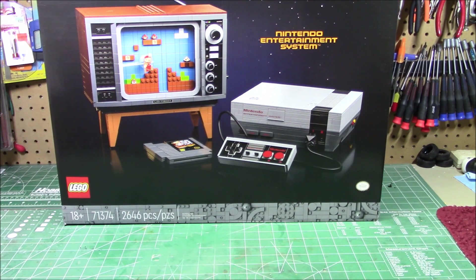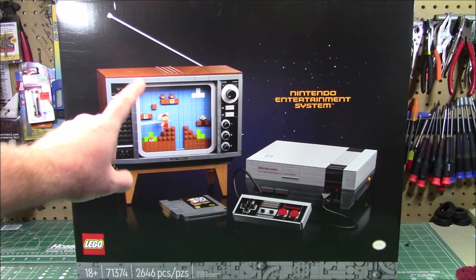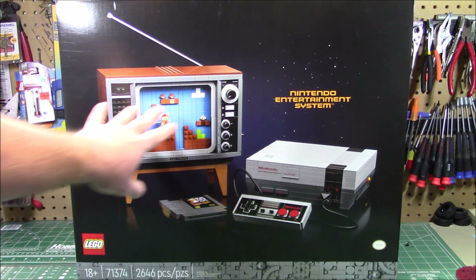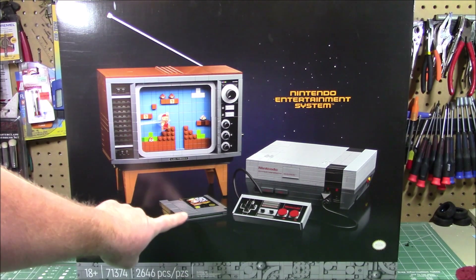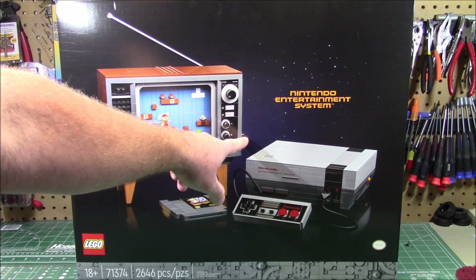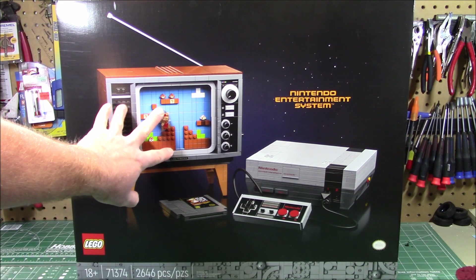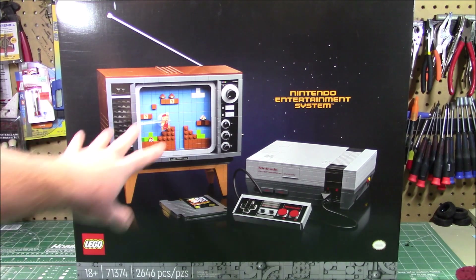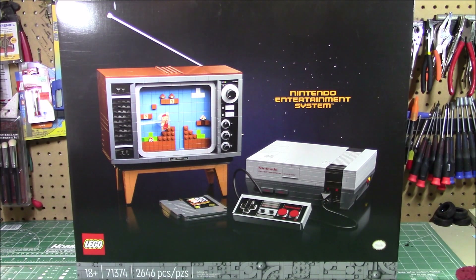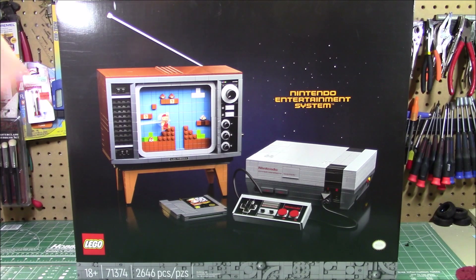I picked this up a while ago and never got it on the show. I know this isn't a Lego channel and it won't be built on the channel, but just so you folks know it's out there — this has to be the coolest Lego set I've ever seen. You build a console TV with antenna, a video game — Super Mario Bros and Duck Hunt — the controller, the console itself, and on the side is a crank to move Mario and have him jump over things. It's getting hard to find already. If you're familiar with the NES, you'll lose your mind when you open that box.